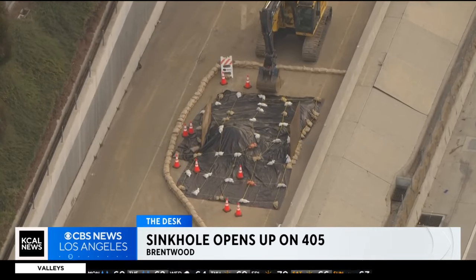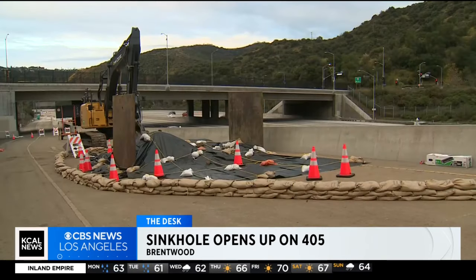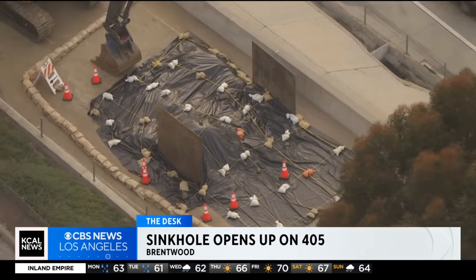Today it's not getting any better. You can see video from SkyCal showing the flood protection they're trying to do there. There was some word about Topanga Canyon being closed earlier today — it appears that is back open right now. But those canyon roads, as this rain comes in, are going to be very tough. Those are the first things that close because they're so susceptible to rocks and debris that come down on the sides of them.